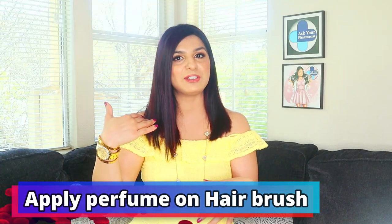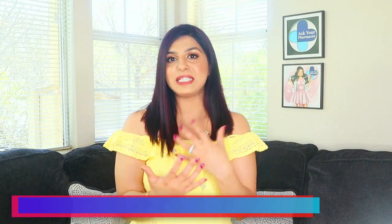My second perfume hack is to spray perfume on my hairbrush and then run it through my hair. Hair actually tends to hold on to smell really fast and for a longer period. Have you ever noticed if you go to the kitchen when the food's cooking, that smell of food basically locks in your hair? It's not elegant at all when you go out to meet somebody or at work and you smell like curry.